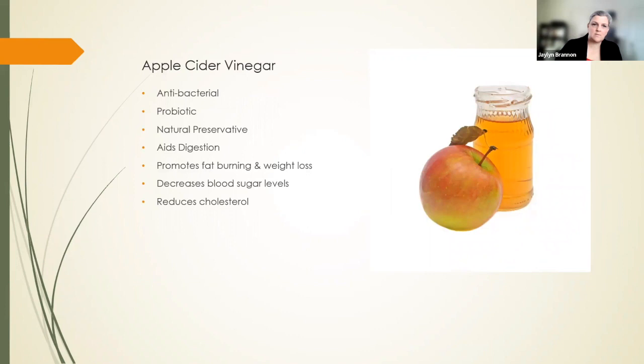Apple cider vinegar. There are so many videos showing you how to make your own. If you're dehydrating apples and you've got a peeler and you're coring your apples, take the peels and cores and make apple cider vinegar out of it. Apple cider vinegar is antibacterial, a wonderful preservative, and you can make herbal medicines with it just like a tincture. It is wonderfully probiotic if you don't cook it, aids digestion, promotes fat burning and weight loss, decreases blood sugar levels, and can help reduce cholesterol. It has its own health benefits beyond just being useful for making medicines and preserving things.